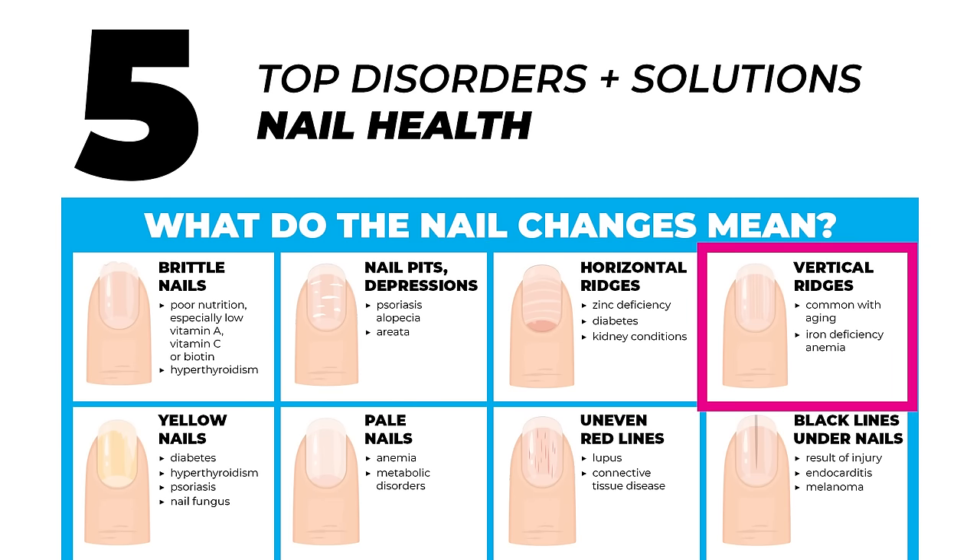If you have vertical ridges, those are common with aging, but it could also mean an iron deficiency. A lot of yellowing of the nails can be a fungus — we'll talk about that in a moment — or it could be the thyroid or sugar levels, meaning the system is really struggling. Pale colored nails can indicate anemia or metabolic disorders. Uneven lines can be autoimmune related, and a black line could be an injury, heart related, or skin cancer related. Don't mess around with black lines unless you know it was an injury.